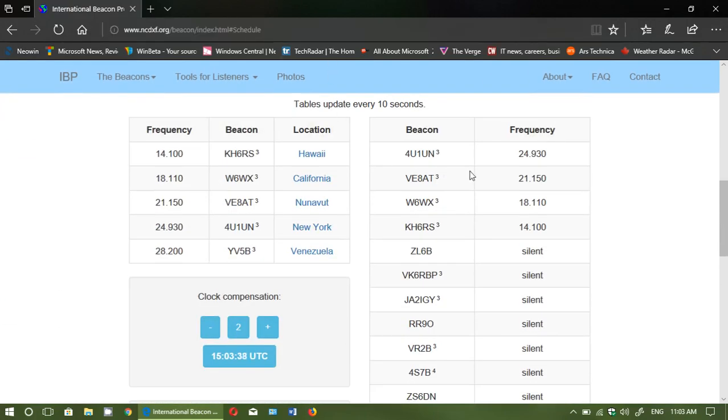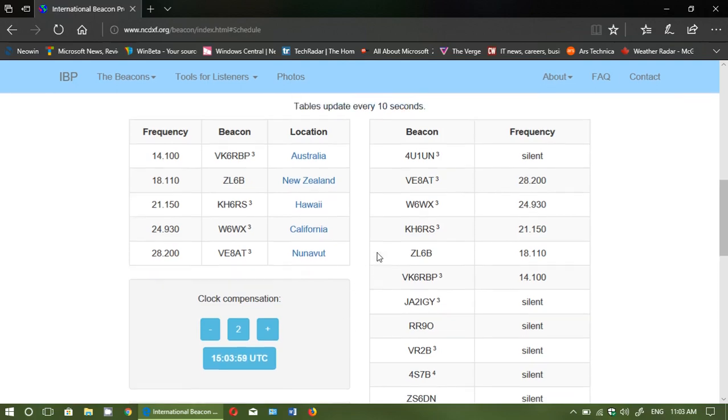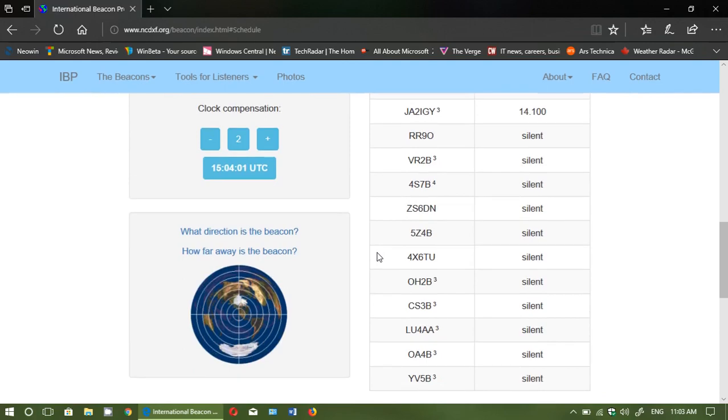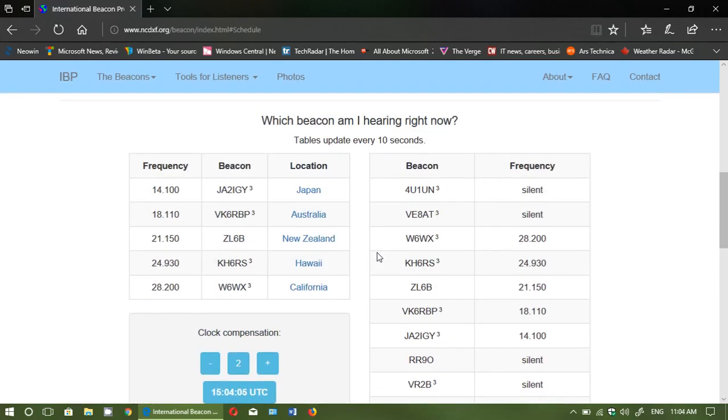At the bottom you can see the frequencies where the beacons are actually broadcasting. You have beacons on 20 meters, 17 meters, 15 meters, 12 meters, and 10 meters. They are there to help you hear and understand what propagation is actually working or not.